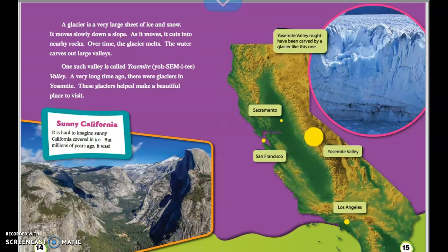A glacier is a very large sheet of ice and snow that moves slowly down a slope. As it moves, it cuts into nearby rocks. Over time, the glacier melts and the water carves out large valleys. One such valley is called Yosemite Valley. A very long time ago, there were glaciers in Yosemite, and these glaciers helped make a beautiful place to visit. It's hard to imagine sunny California covered in ice, but millions of years ago it was. Yosemite Valley may have been carved by a glacier like the one shown.